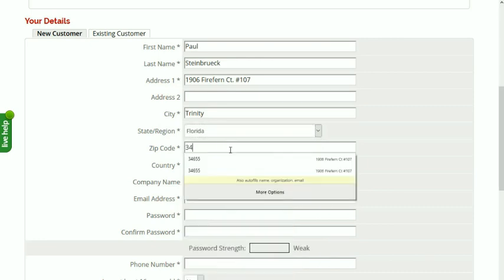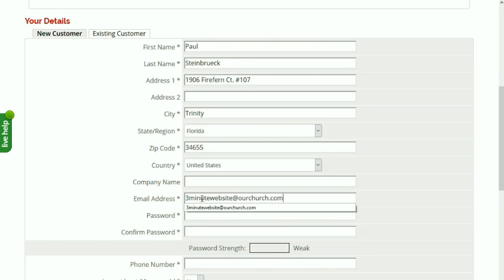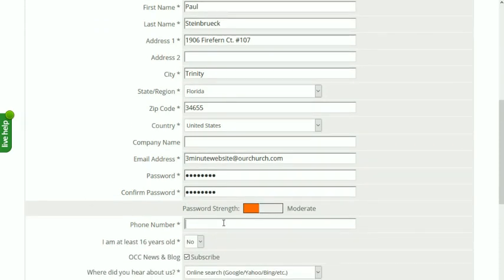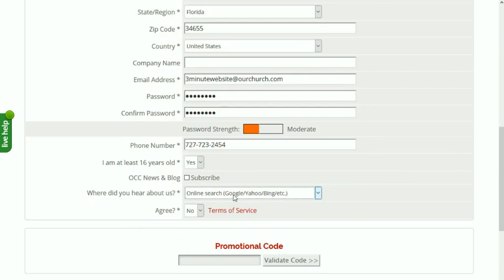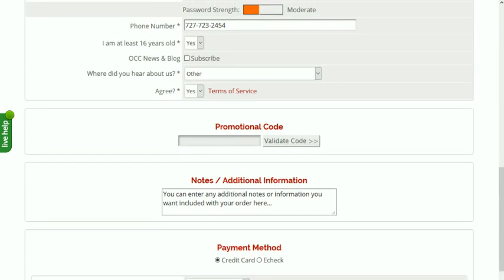Trinity, Florida, 34655. We're in the U.S. And we will put in a phone number. I am 16. We won't subscribe to the blog now. Other, yes. The last step here is to fill in our payment information. I'm going to do this off screen for obvious privacy reasons.